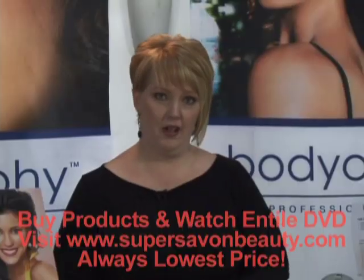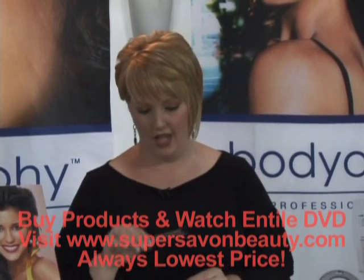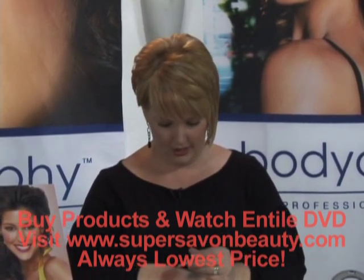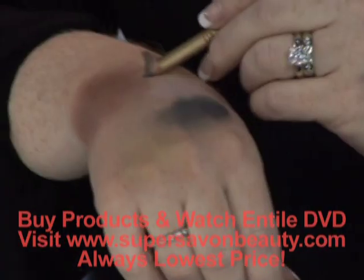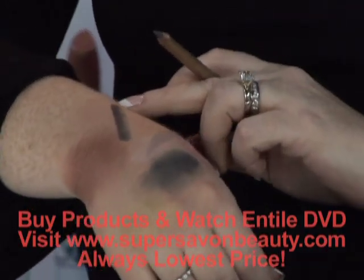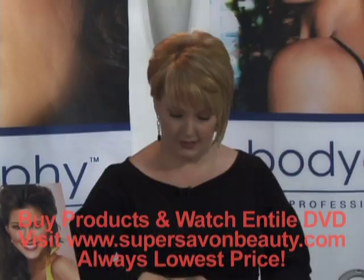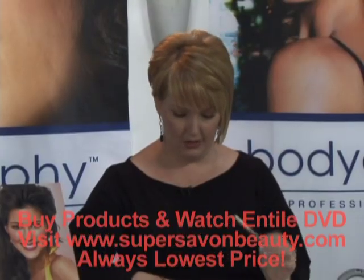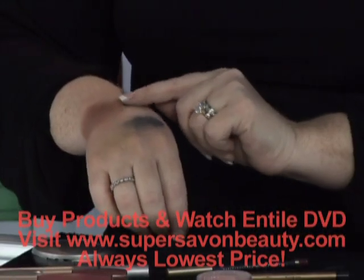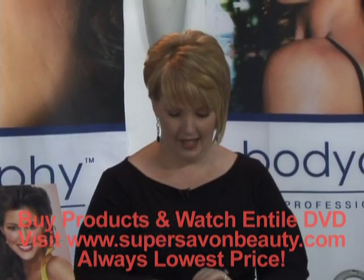Another unique product from Bodyography is our pencils. They are absolutely amazing due to the fact that they have chamomile oil in them, which allows for an effortless glide onto the skin. You can see the high pigment payoff. It allows you to get a nice smudge out of it for a smoky eye look, or you can soften the line depending on the application. But once it's locked in, it's not moving — it's staying all day.